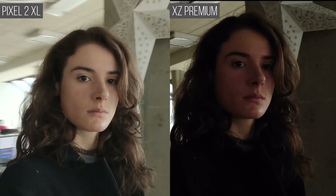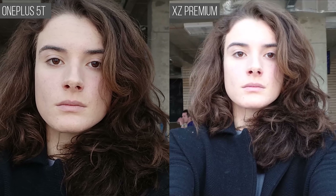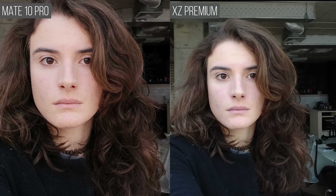The Pixel 2 does its best to expose both your face and the background. It's also faster than the Xperia when balancing out the exposure of your face when light changes. When compared to the OnePlus 5T, the XZ Premium has a much wider field of view, which is great. Once again, the Xperia surprises with how smooth and natural its stabilization was.